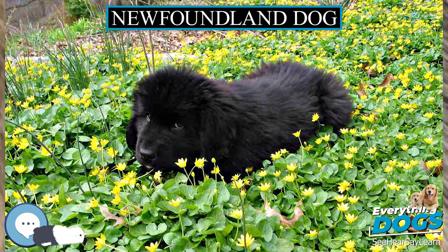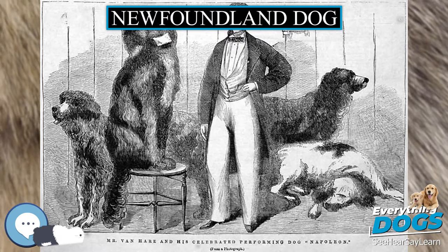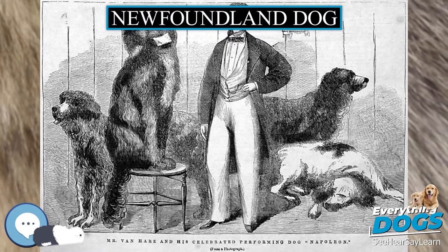'Newfoundland dogs are good to save children from drowning, but you must have a pond of water handy and a child, or else there will be no profit in boarding a Newfoundland.' — Josh Billings.